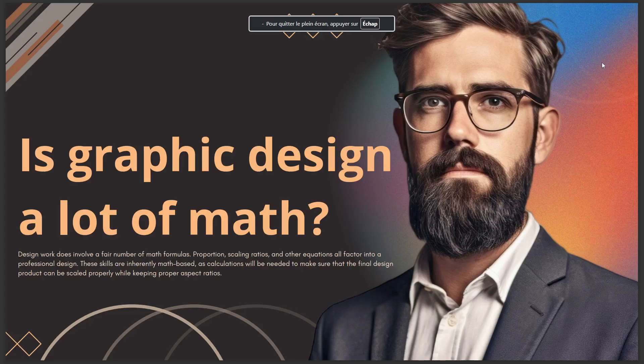Today's video is going to talk about: is graphic design a lot of math? Design work does involve a fair number of math formulas — proportion, scaling ratios, and other equations all factor into a professional design. These skills are inherently math-based, as calculations will be needed to make sure that the final design product can be scaled properly while keeping proper aspect ratios. That's all for today, see you in the next video.